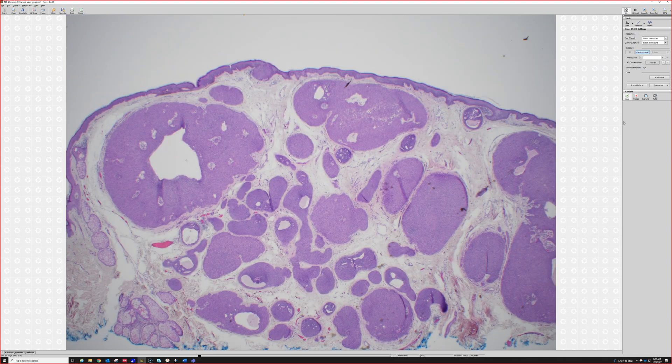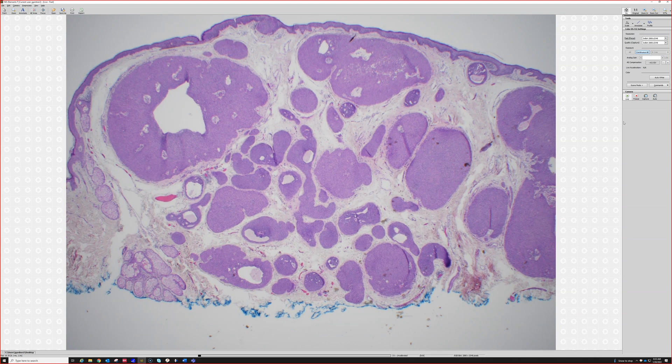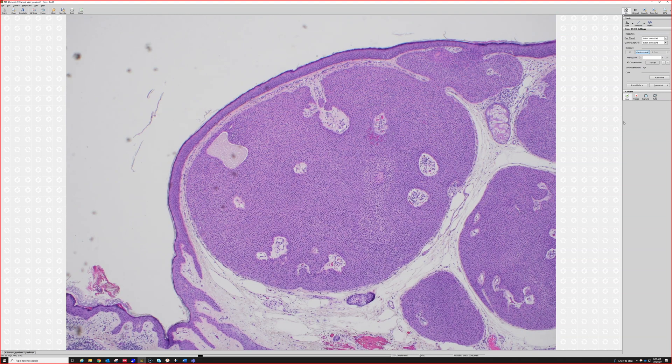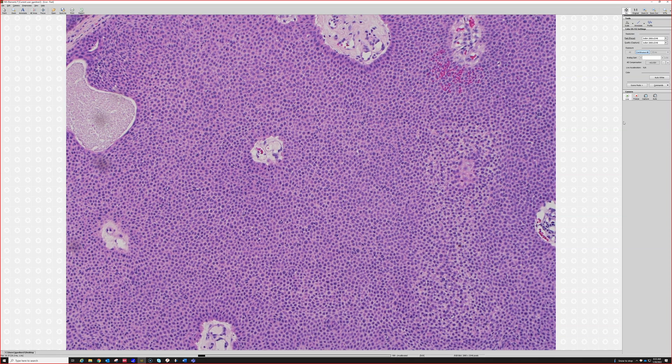So we've got something in the dermis here, multiple islands and nests with some cystic spaces in them. Very focal connection to the epidermis. Look at those cells — they're just so perfectly round and monotonous.